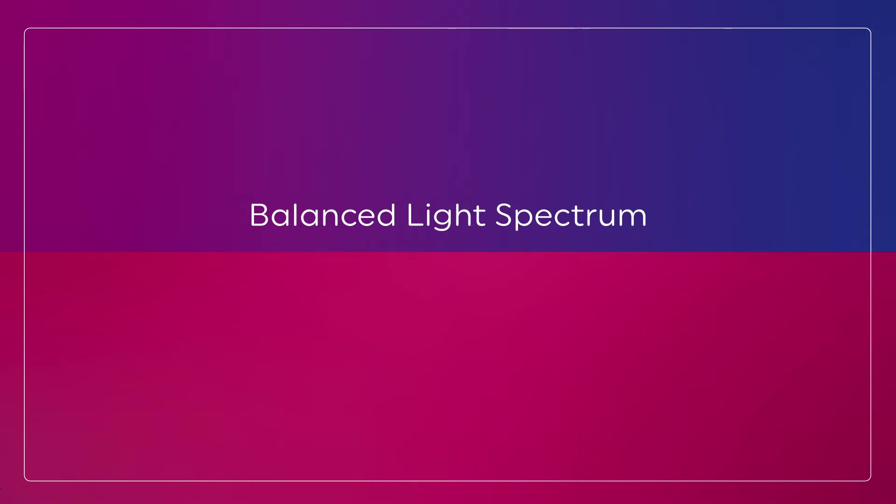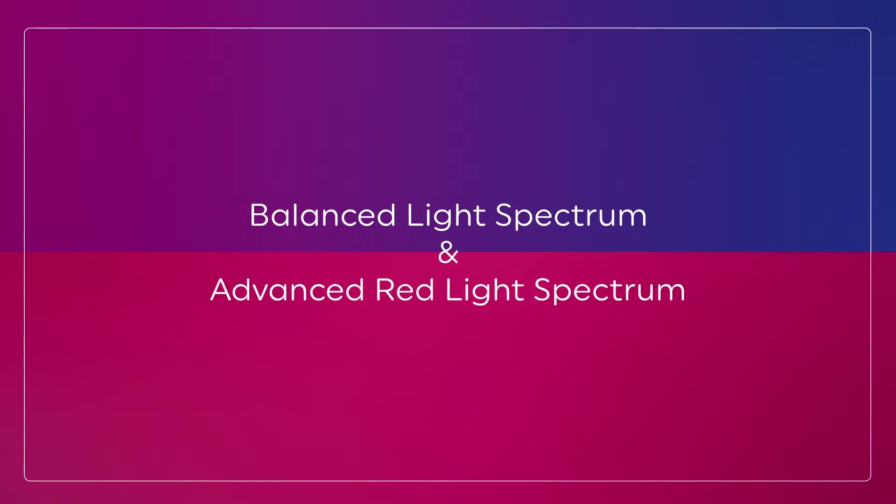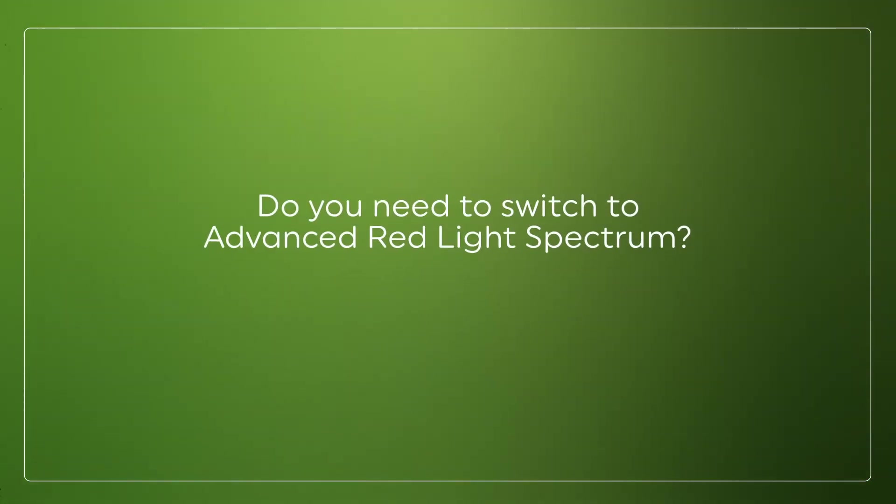Moving on to balanced light spectrum and advanced red light spectrum. We recommend that you always start with the balanced light spectrum. The questions are: do you need to switch to advanced red light spectrum, and if so, when?